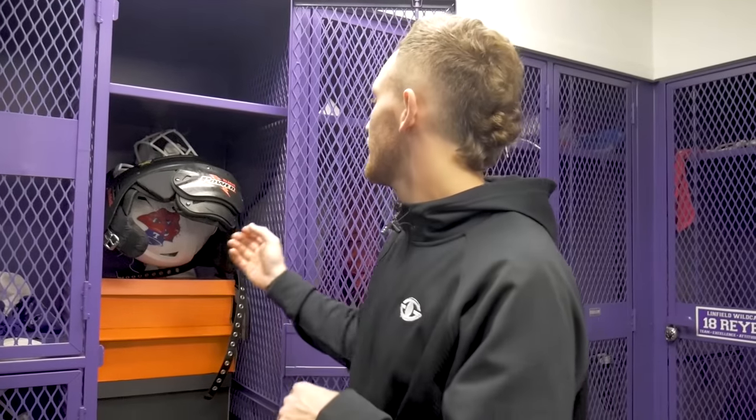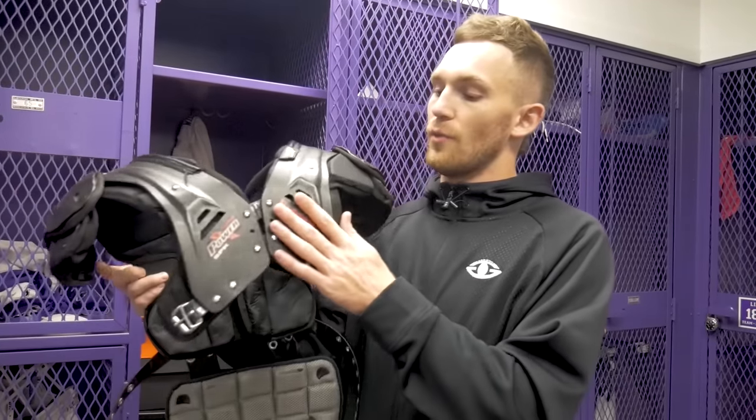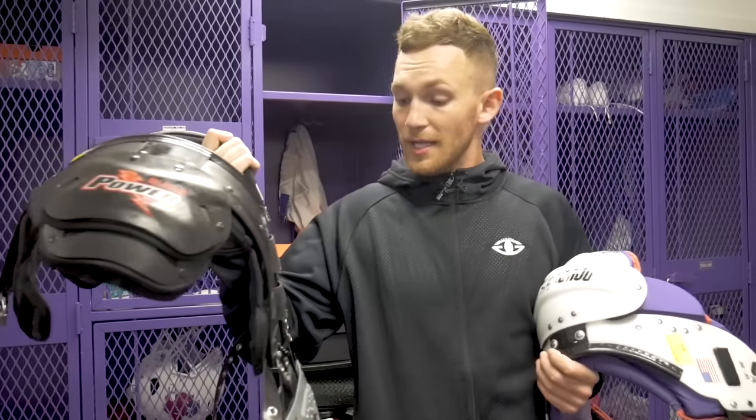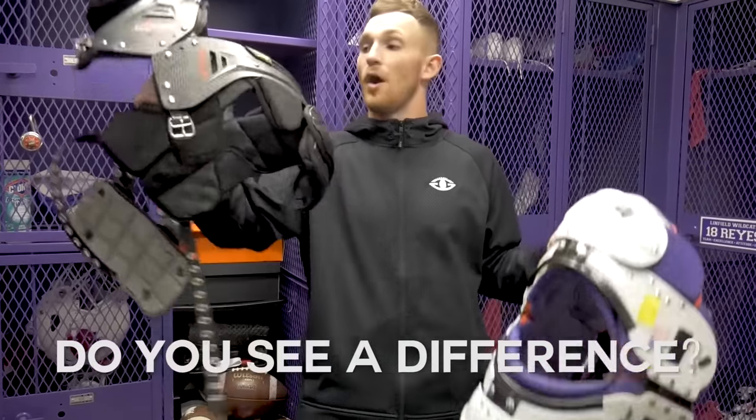Let's dive into my shoulder pads. I rock the Riddell Power SPK football pads. I recently saw an article about Tom Brady who has worn the same shoulder pads since his freshman year at Michigan — fun fact, I've been rocking these since my freshman year of high school. My favorite thing about these pads is that they're super lightweight and don't interfere with my throwing motion at all. I also have the dope back plate compared to your traditional Douglas quarterback pads with the big bulky rib protector.